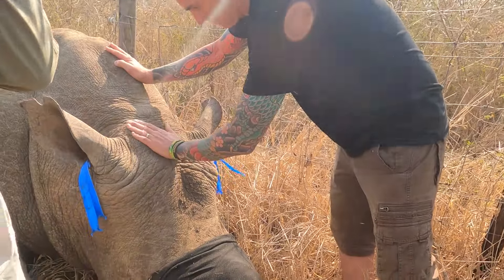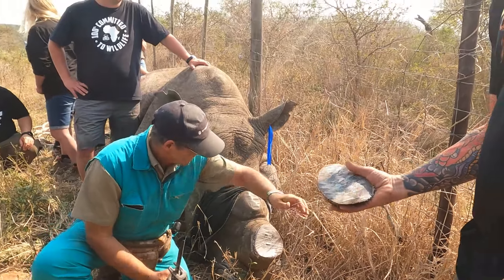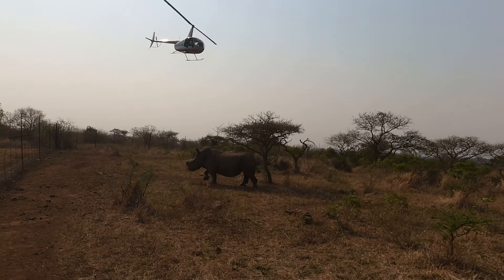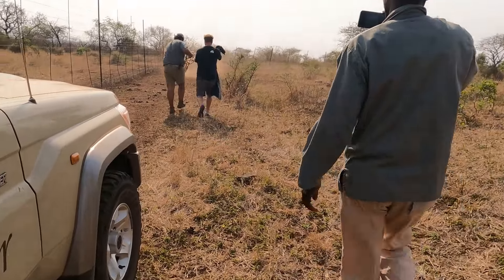Here we are in South Africa, working with rhinos which are doing something pretty cool. That helicopter should tell you so much more about this story. The helicopter is used to actually locate the animal, put the dart in it which has got a mixed cocktail of drugs, and also get in nice and close and drive the animal out into the open.